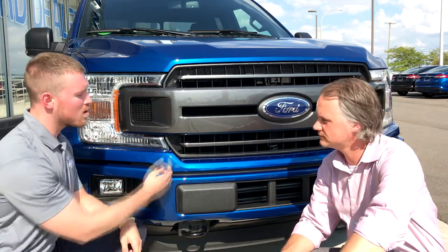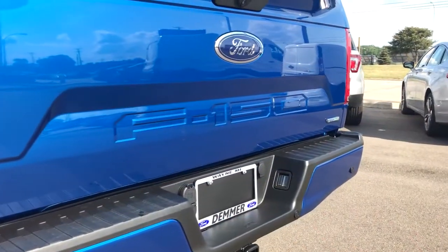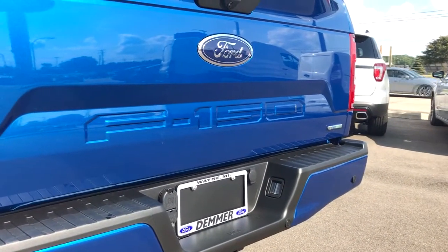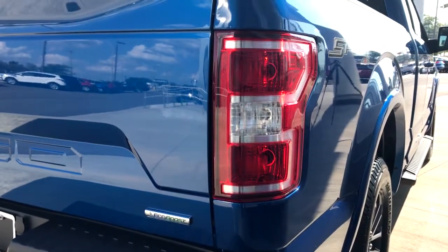On the 2018 F-150 we've got a new redesigned front grille, bumpers, and lights. The back end also saw some updates with the F-150 stamped into the tailgate, as well as the tail lamps receiving an update.